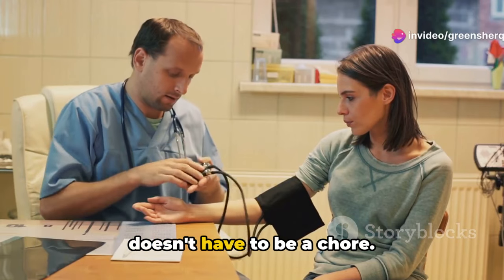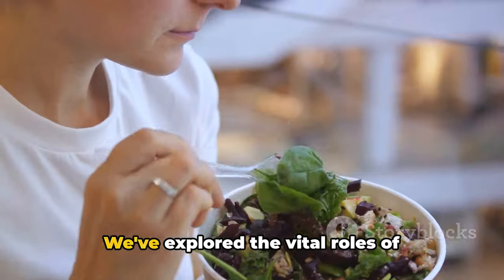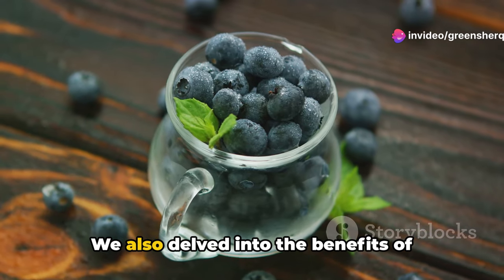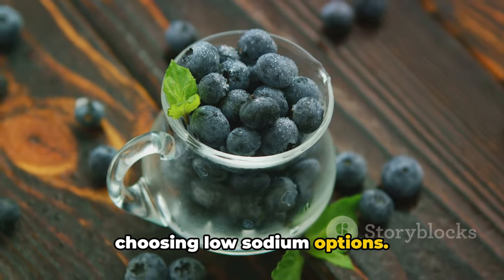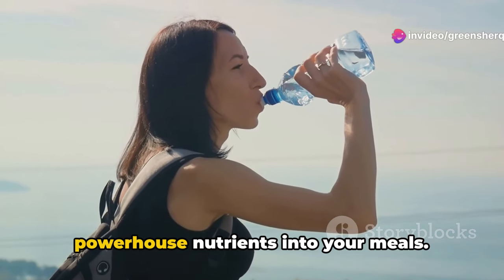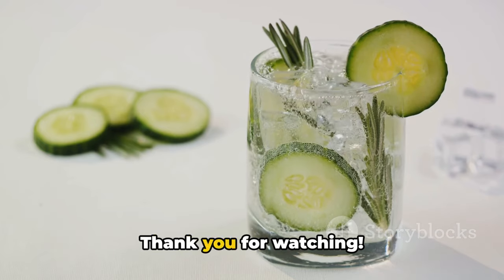Eating right for your blood pressure doesn't have to be a chore — it can be delicious and rewarding. Let's recap the superheroes of our diet: the vital roles of potassium, magnesium, and omega-3 fatty acids, all champions in maintaining heart health. We also explored the benefits of flavonoids, calcium, and the necessity of choosing low-sodium options. Hydration, too, cannot be overlooked. Consider gradually introducing these powerhouse nutrients into your meals. Remember, the best diet is the one you can stick to — start small, and your heart will grow stronger.